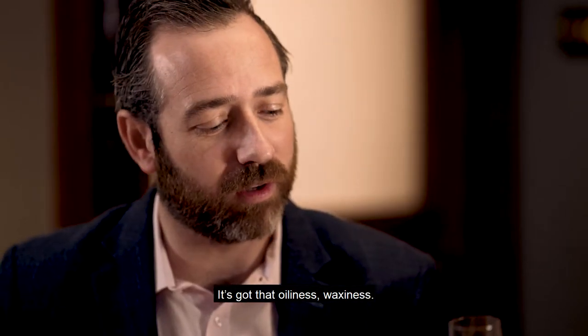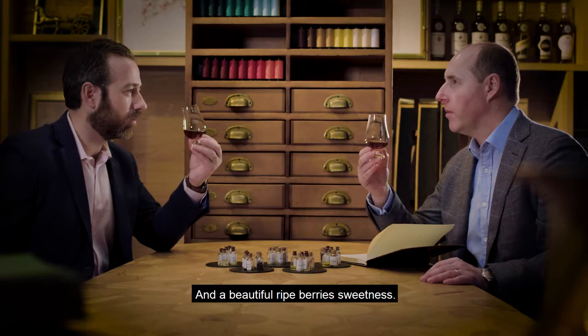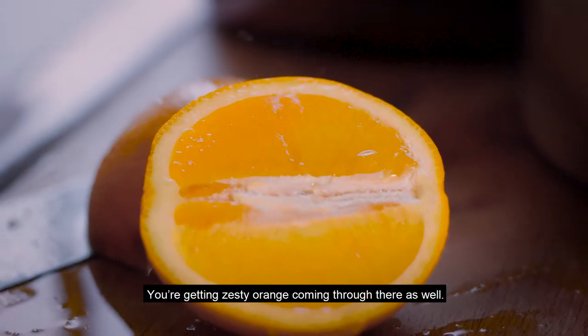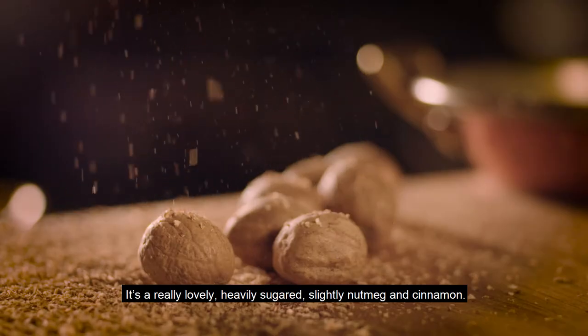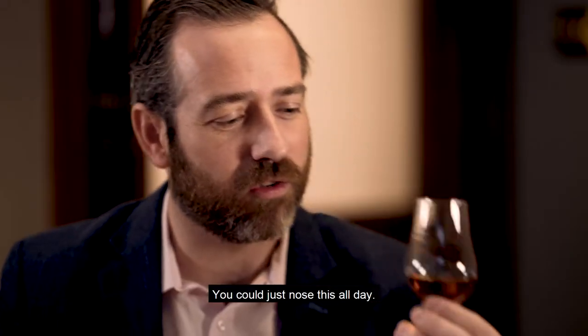It's got that oiliness, waxiness. There's beautiful ripe berry sweetness, and you get some zesty orange coming through there as well. It's a really lovely, heavily sugared, slightly nutmeg and cinnamon — but it's not overpowering. You're getting lots of different flavours coming through. You can just nose this all day.